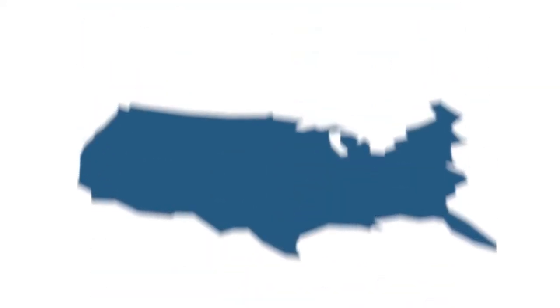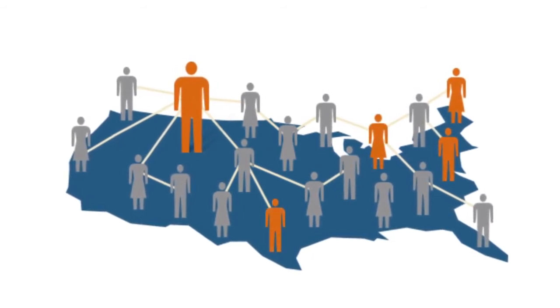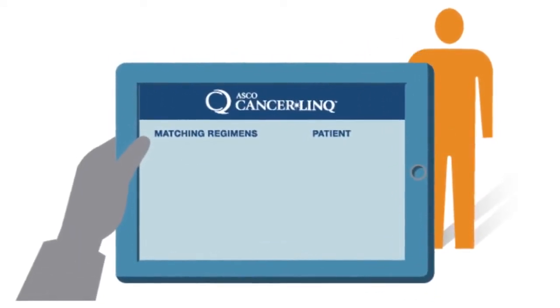With CancerLink, your doctor will be able to see the latest evidence on treatment for your cancer type and compare your treatment to the treatment of other people, even for the rarest of cancers.